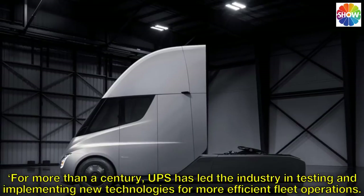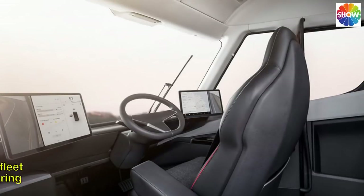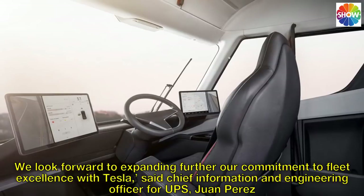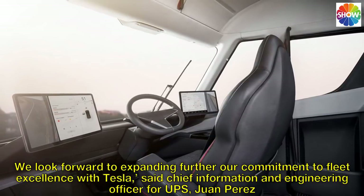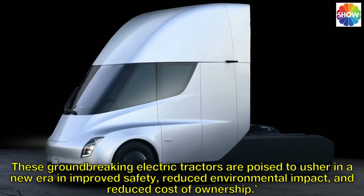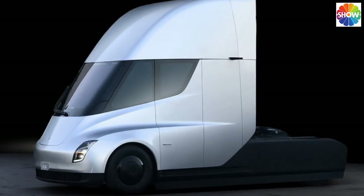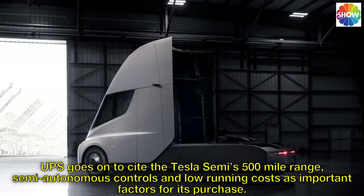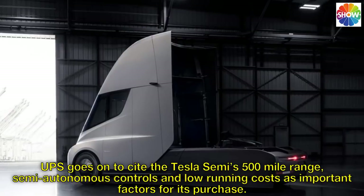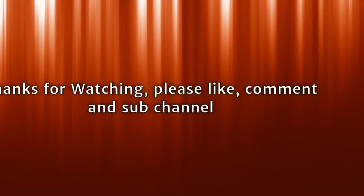For more than a century, UPS has led the industry in testing and implementing new technologies for more efficient fleet operations. 'We look forward to expanding further our commitment to fleet excellence with Tesla,' said chief information and engineering officer for UPS, Juan Perez. 'These groundbreaking electric tractors are poised to usher in a new era in improved safety, reduced environmental impact, and reduced cost of ownership.' UPS goes on to cite the Tesla Semi's 500-mile range, semi-autonomous controls, and low running costs as important factors for its purchase.